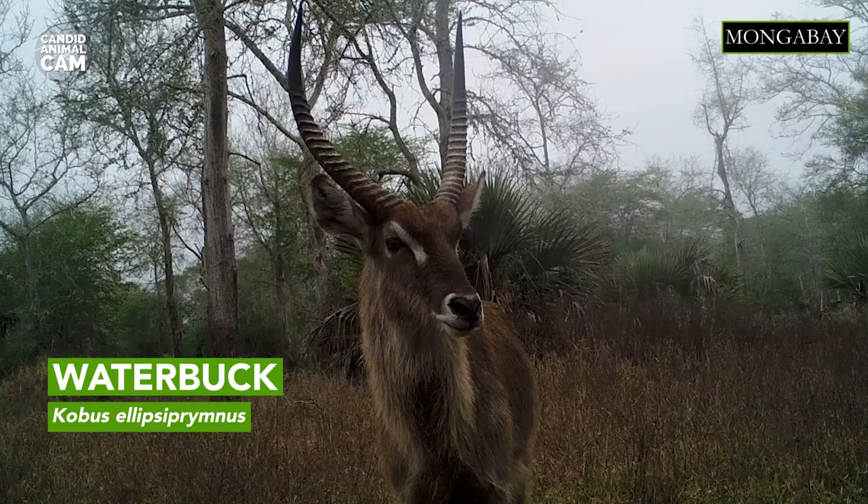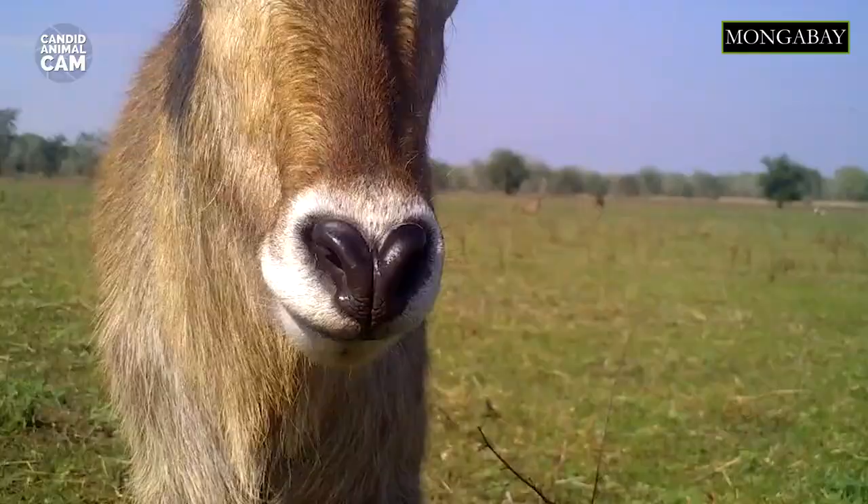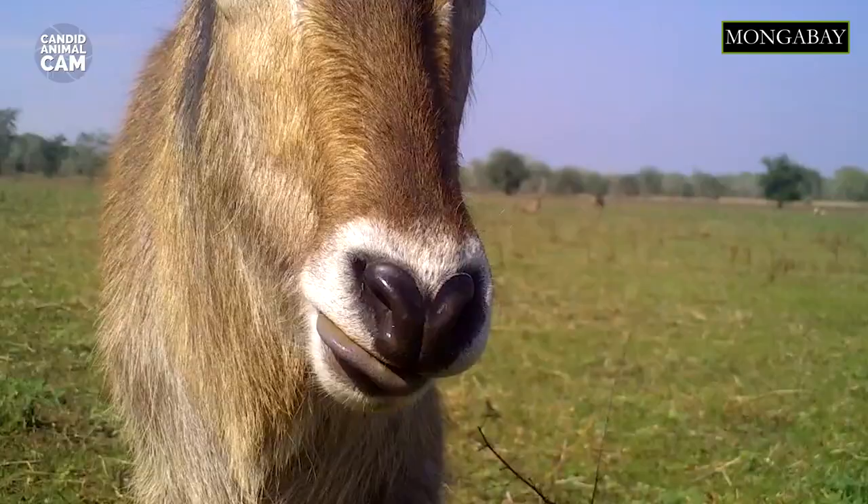Waterbuck are highly dependent on water as they cannot tolerate dehydration in hot weather. Most other antelope species drink once every one to three days, but the waterbuck has to drink two or more times a day.